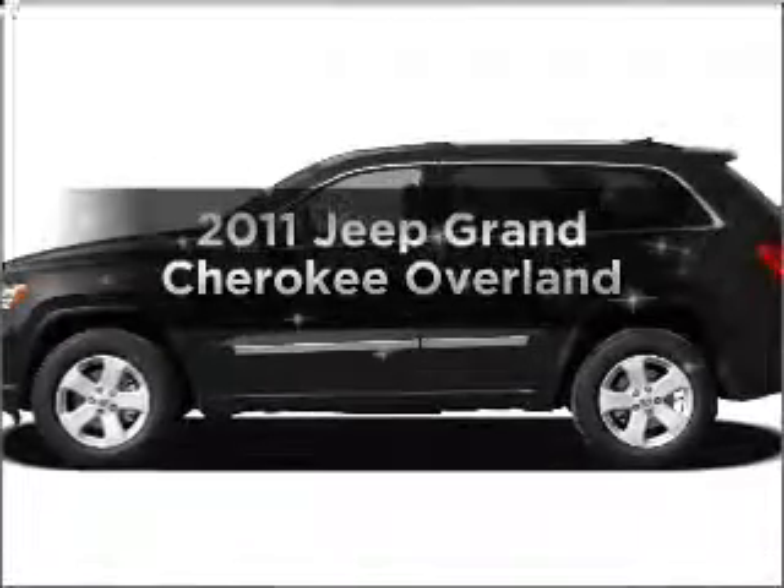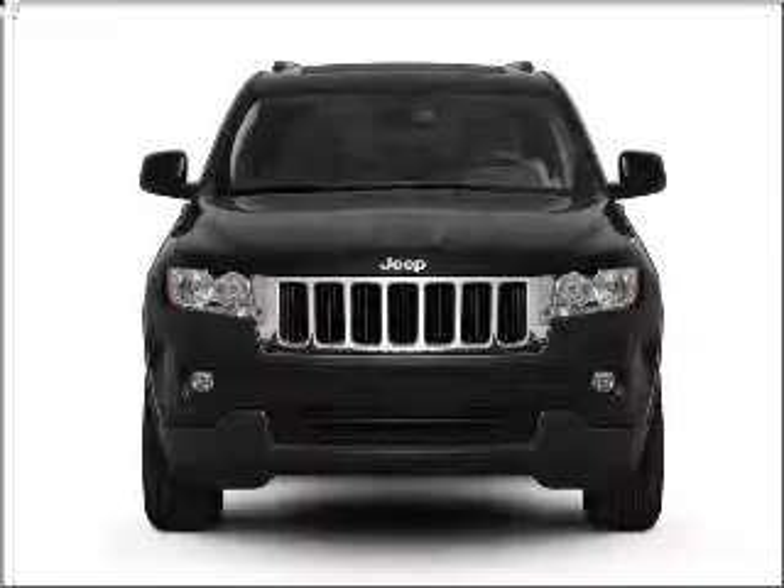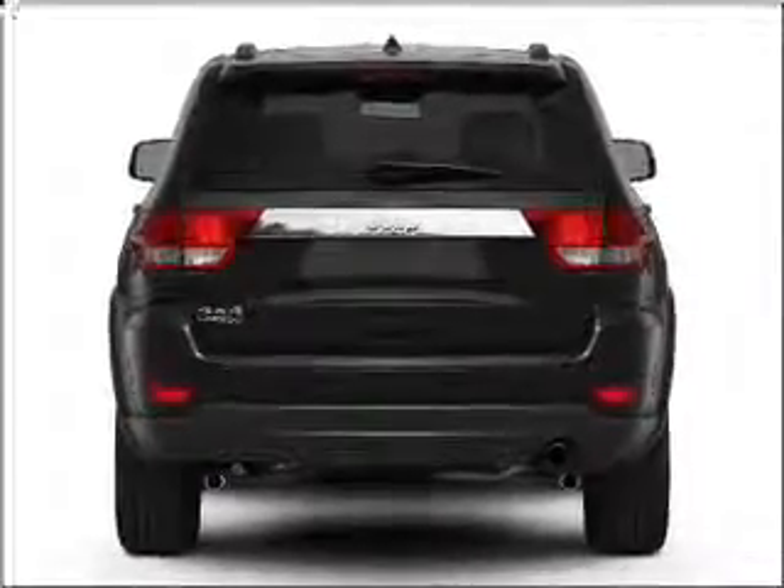Introducing the 2011 Jeep Grand Cherokee — everything you need under one roof with this great vehicle. With a powerful 8-cylinder engine connected to a smooth-shifting automatic transmission.